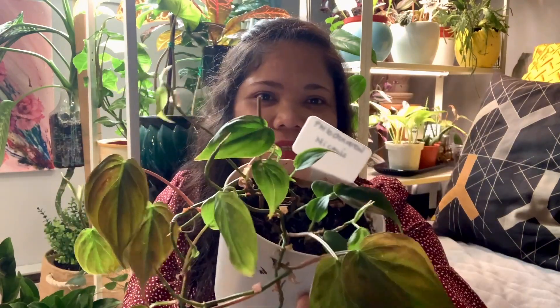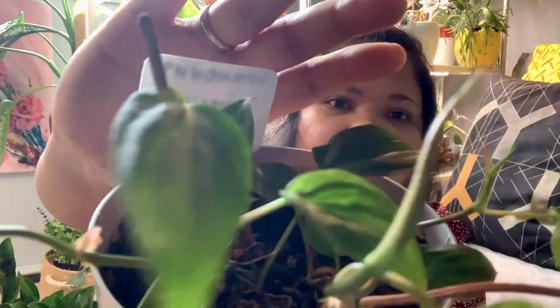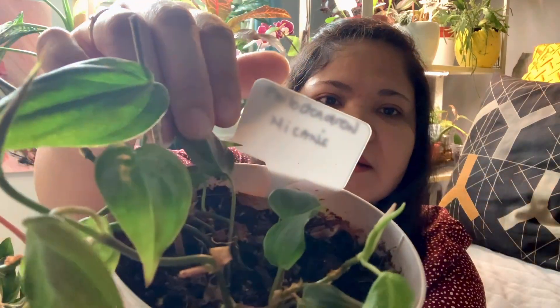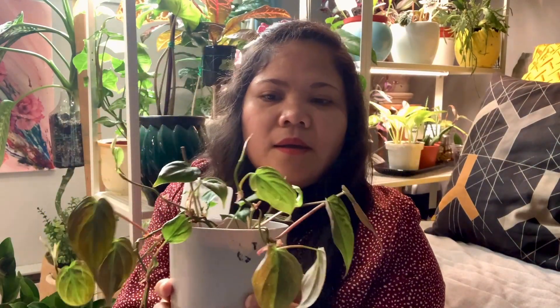It seemed to be doing well. It worried me a little bit when it started dropping leaves because I thought it was gonna die. But I left it alone and sprayed it with insecticidal soap, and it had worked. Now it is growing back and it has a lot of new growths — those are new growths — and it is just making a beautiful comeback. I can't wait for it to grow again for me like it used to. So yeah, this is my philodendron micans.